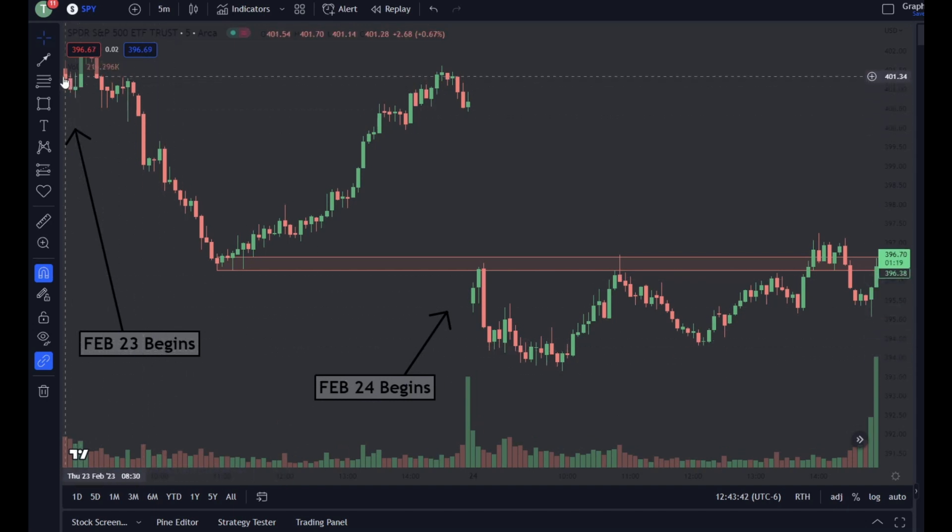February 23rd begins on this red candle here. It makes low of day somewhere around midday, then pops back up towards the end of the day, and then we gap down pretty heavy — below low of day on February 23rd. February 24th begins here and we pop right up to the low of day zone. You can go short because we know that low of day zone is a high volume area where it's likely to cause a rejection. What does it do? It causes a rejection — you would have made money. We chop around a little bit, pop back up into this low of day zone. You could have gone short, bought puts — you would have gotten paid.